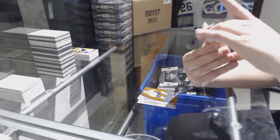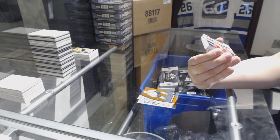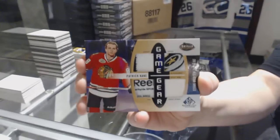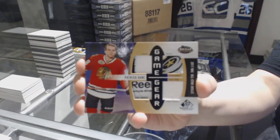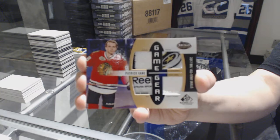We've got a game gear jersey, patch, tag, and fight strap numbered 6 of 6 for the Chicago Blackhawks — Patrick Kane. Patrick Kane, 6 of 6 game gear.